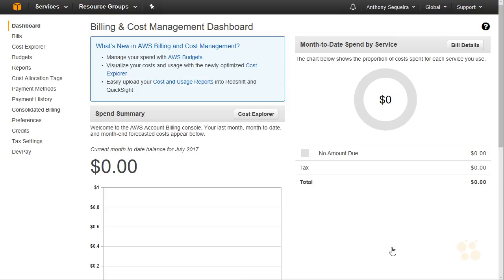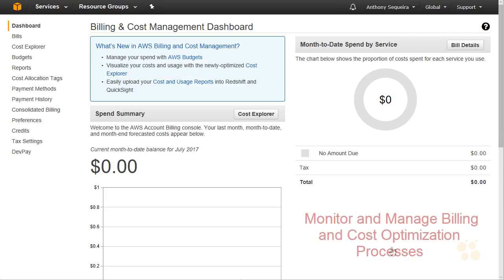Don't worry. I've got a nugget in this course with a great title: 'Monitor and Manage Billing and Cost Optimization Processes.' So we'll be taking a close look at how, once you are off of that free tier, you can make sure you get the most of your dollar when it comes to spending it inside of Amazon Web Services.